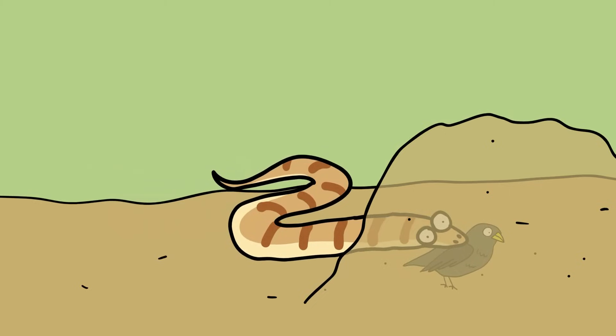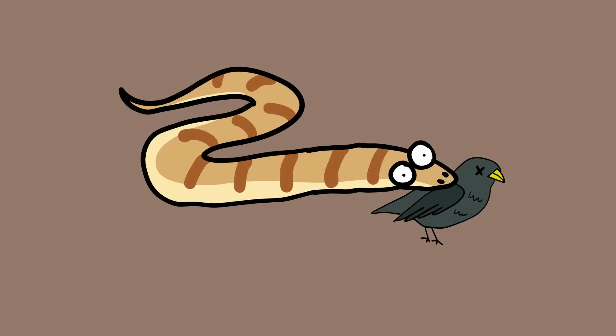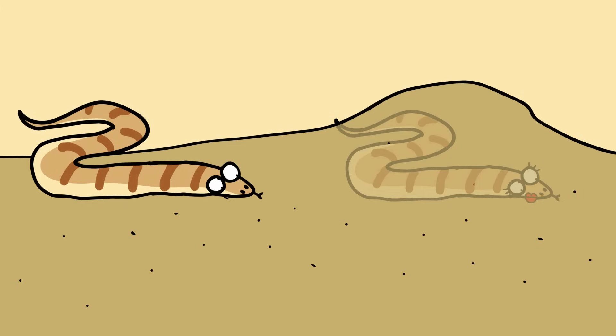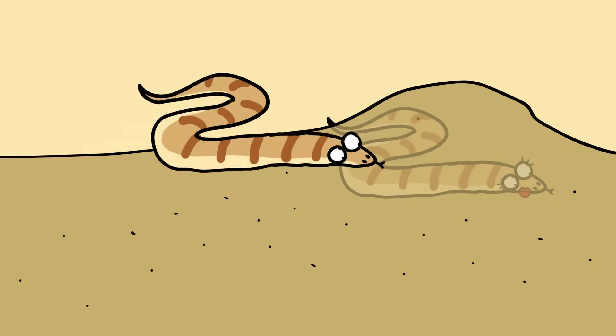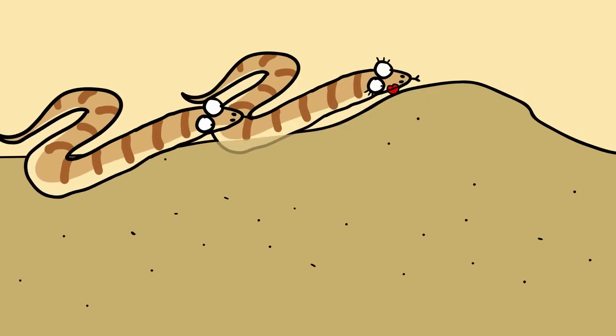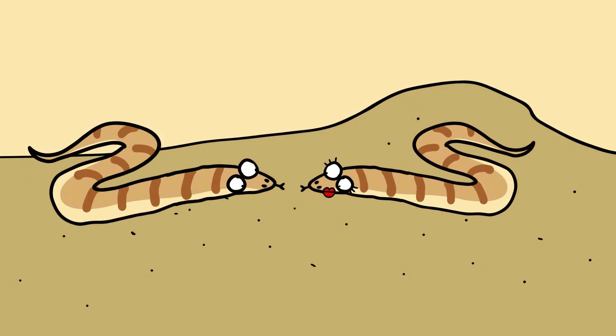Second, small prey may be killed by being dragged under the sand and suffocated in the fine grains before consumption. While feeding supports individual survival, mating promotes the survival of the species, and in this latter area, sand may get in the way. To reproduce, the necessarily persistent male sand boa may actually have to dig his female love interest out of the sand to gain the opportunity to mate with her.